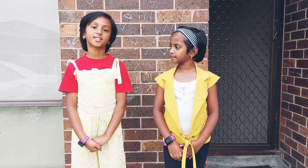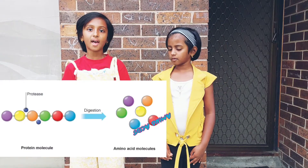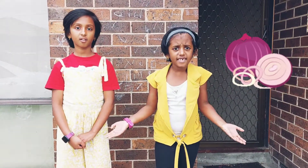When proteins are digested or broken down, all that's left are amino acids. When you cut an onion, you break open cell after cell, releasing their liquidy contents.